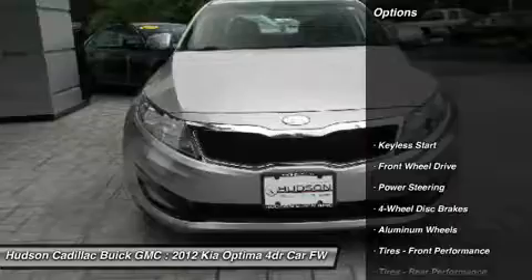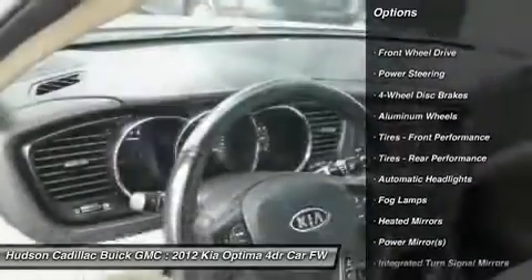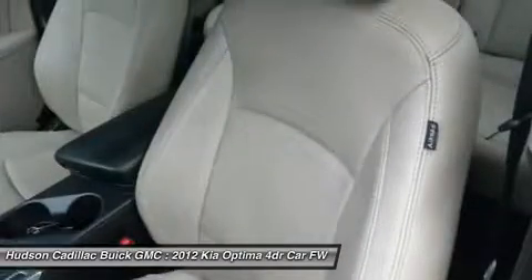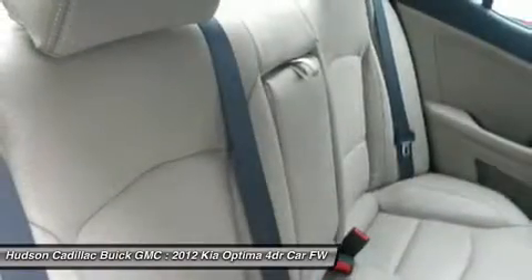Here are some of this vehicle's great options: keyless entry, steering wheel audio controls, Bluetooth, leather-wrapped steering wheel, power steering, adjustable steering wheel, floor mats, auto-dimming rear view mirror, PPO, cruise control, and keyless start.